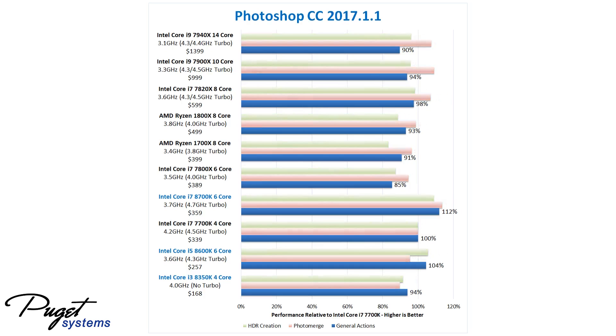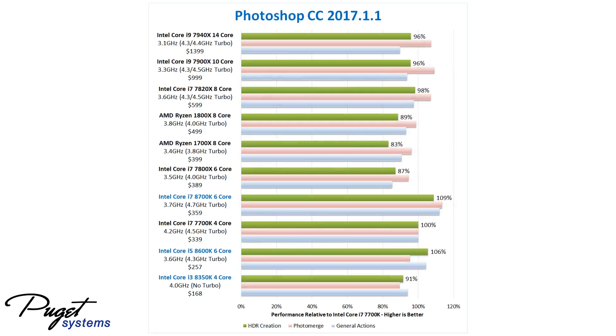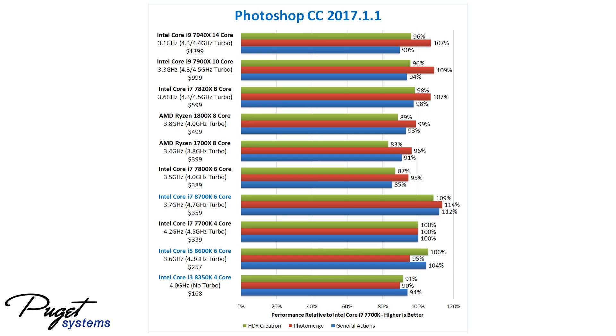For general actions, the Core i7-8700K is terrific. We're looking at about a 12% performance increase over the 7700K, or about a 20% increase over Ryzen. When creating panoramas with PhotoMerge, the i7-8700K is again really good. The higher core count CPUs do a bit better for this task, but the 8700K is still the fastest CPU we've tested, beating even those more expensive CPUs by about 5%. The 8700K isn't quite as good for creating HDR images, but we're still looking at about 9% faster than the 7700K, or again about 20% faster than the Ryzen CPUs. All told, this makes the 8700K a clear winner for Photoshop, pretty much regardless of what you do.